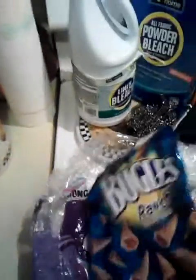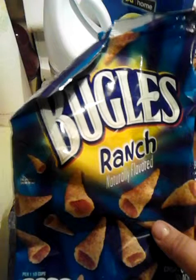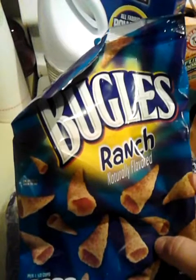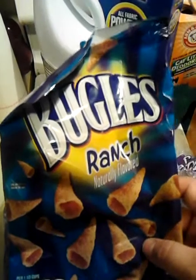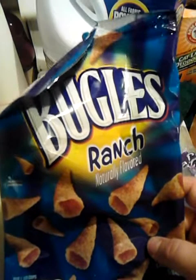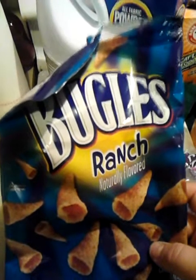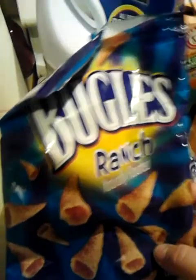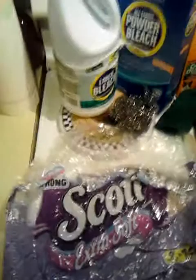This did not come from Aldi — this came from Speedway, which is a gas station. But anyway, these are ranch flavored Bugles. I love Bugles, and we all do in my house, but I did not know that they had a ranch flavor. These are really good, so I would buy these again. That is all the food items.